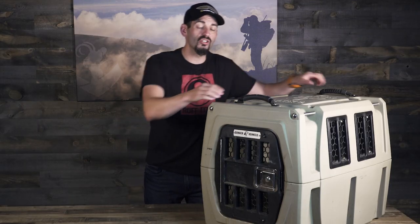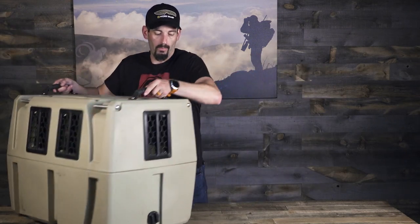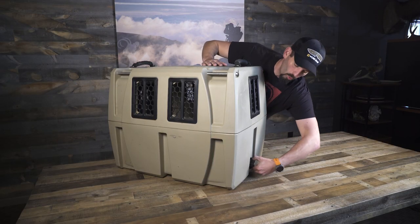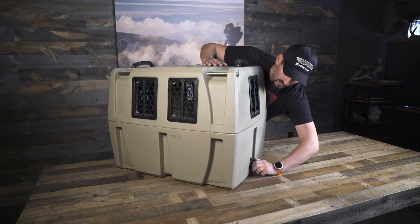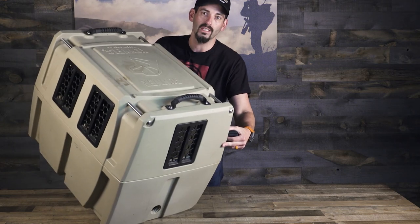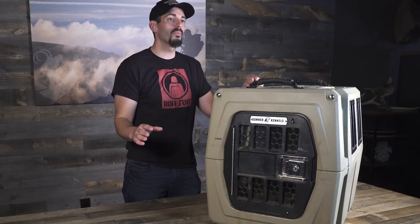Gunner also built in a drainage cap for this kennel. On the backside it's real easy — when you're cleaning or if you get anything on the inside and need to rinse it out, you can simply screw this off, hose it, tip it down to drain it out. I travel all over North America with my dogs and I want to make sure they're a hundred percent safe — that's why I use Gunner Kennels.